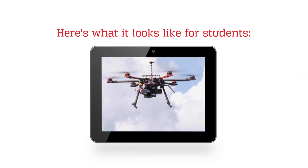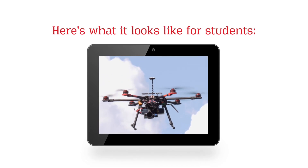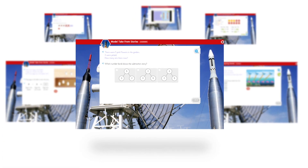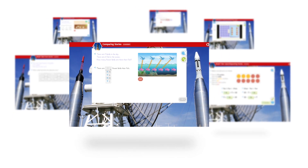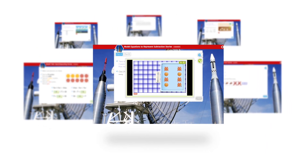Here's what it looks like for students. All units start with an introductory video that shows the math concept in the context of a STEM-related career. Each lesson incorporates multiple types of learning interactivity with questions that assess understanding and let the students advance or present them with additional learning opportunities.